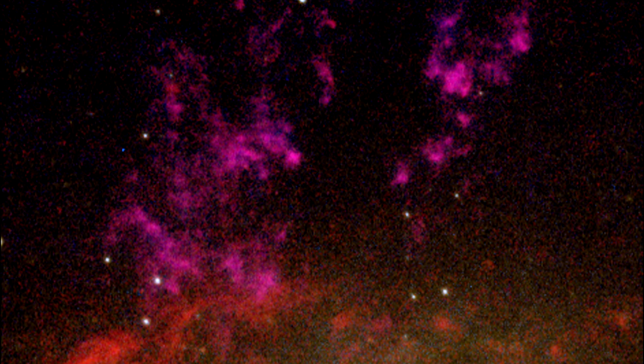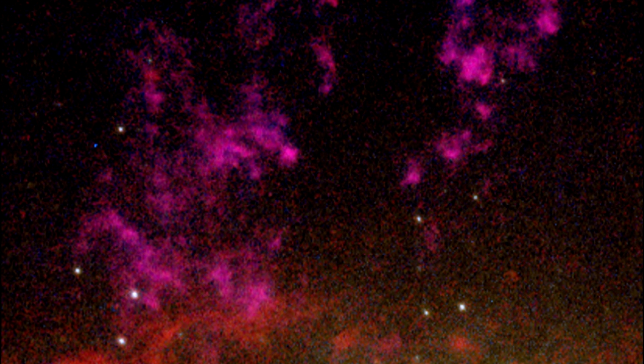Located near the plane of our own Milky Way galaxy, the Circinus galaxy is partially hidden by intervening dust along our line of sight. As a result, the galaxy went unnoticed until 1999.